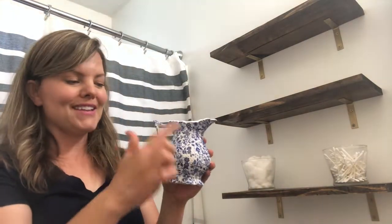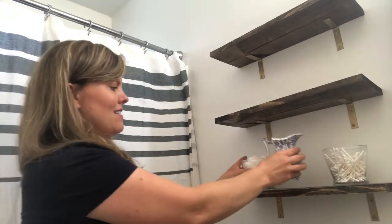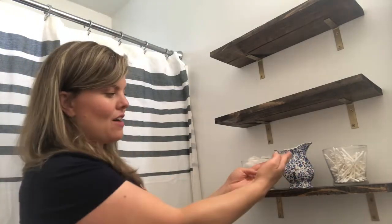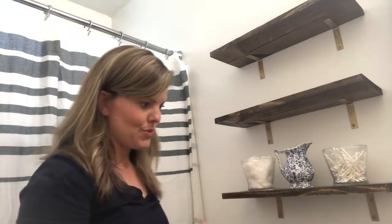Now here what I have is this cute little picture — I got this for 50 cents. I'm just going to put that in the middle. I love how this brings in the white and then it contrasts it with blue.